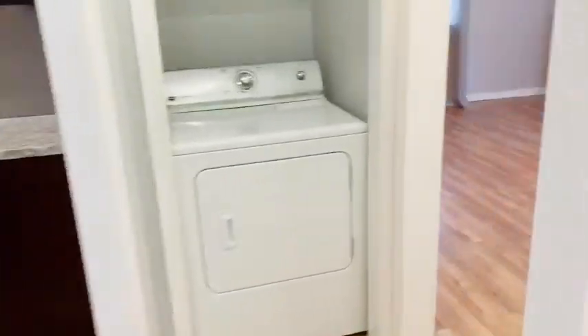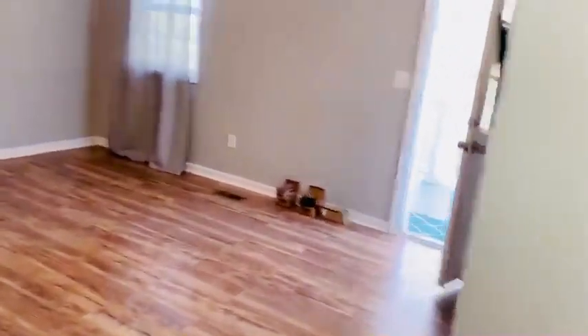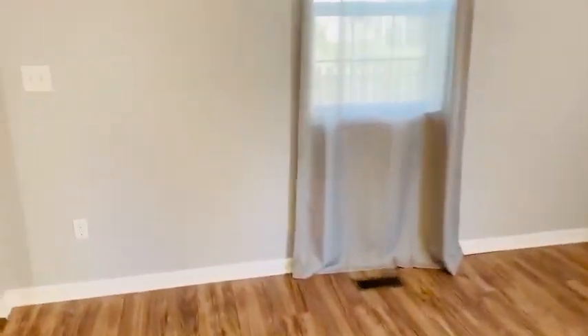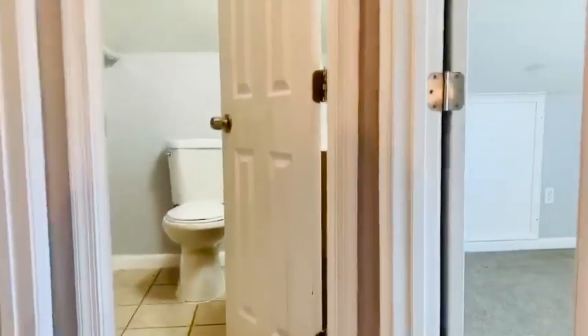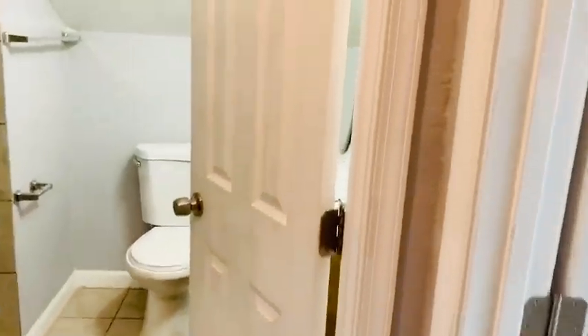We'll go back out to the hall and head up the stairs. So this is a four-bedroom, three-bathroom home. Downstairs we have the master bedroom, a full bath, and another bedroom. Now we're headed upstairs for the other full bath, which has a shower, sink, and toilet, as well as two more bedrooms.